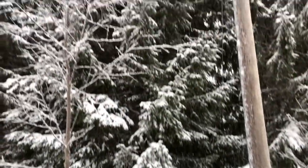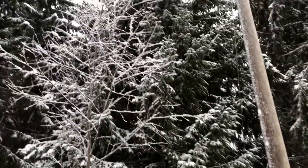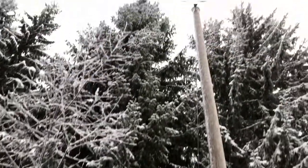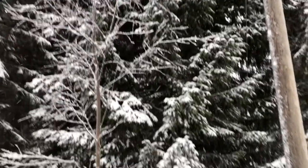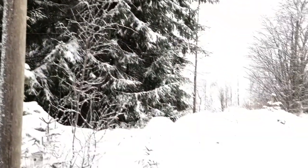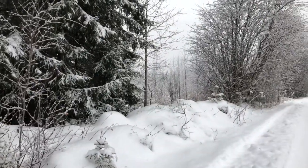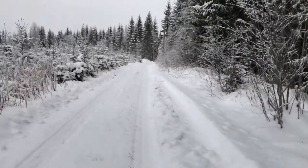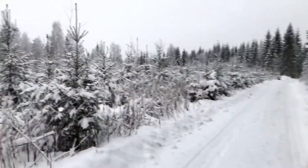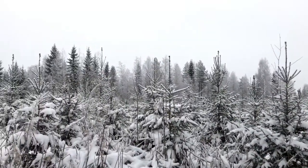Definitely a beautiful area here. It's very cold. You can see there is electricity. You really don't hear anything around here — in the distance I heard some chainsaws a few minutes ago, but definitely a beautiful area.